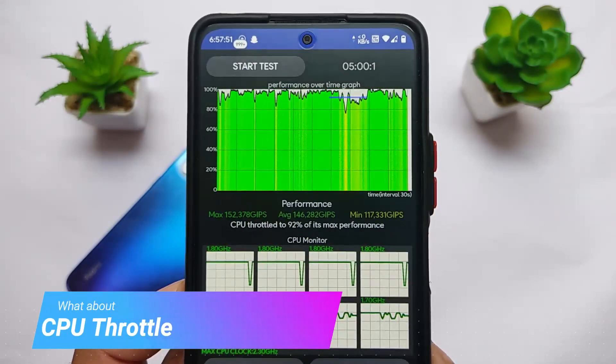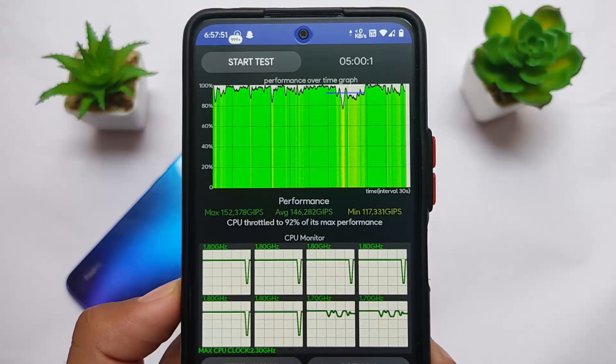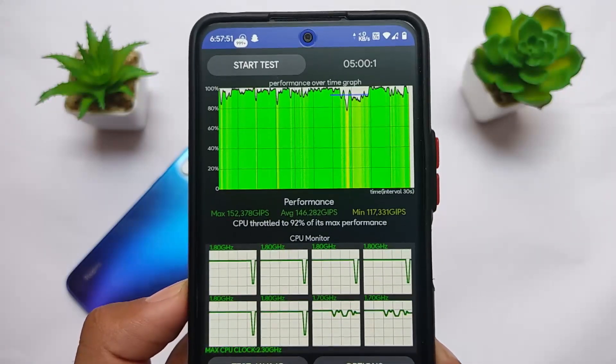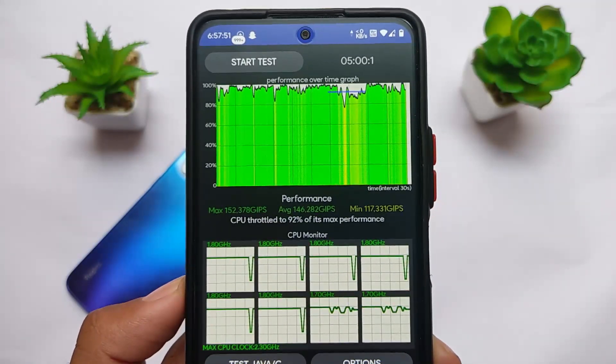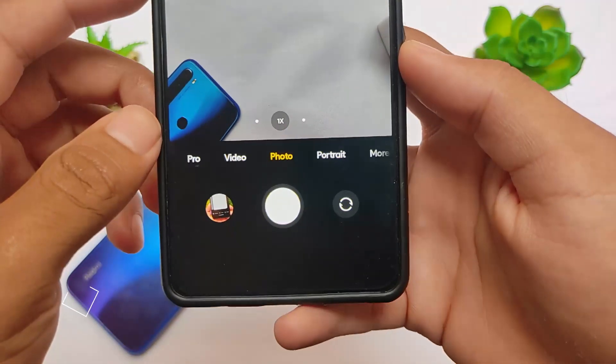In the CPU throttling test, the CPU throttled to 92% of its maximum performance, with maximum performance reaching 15,237 GIPS. The scores don't matter a lot to me personally — I believe in real-time actual performance, and in real-time usage this ROM is not far behind the best options available.